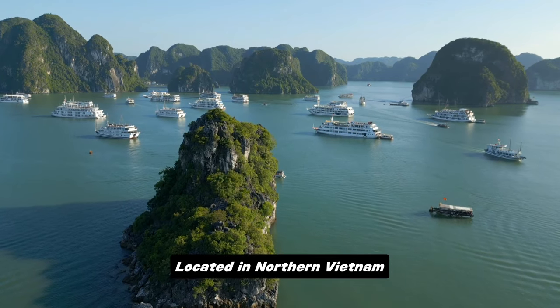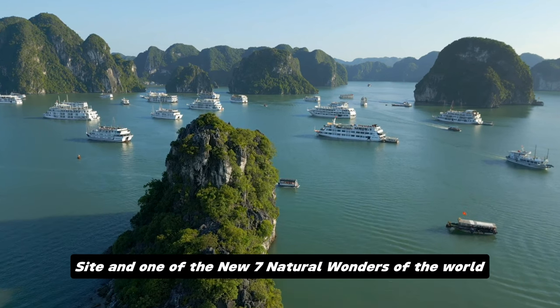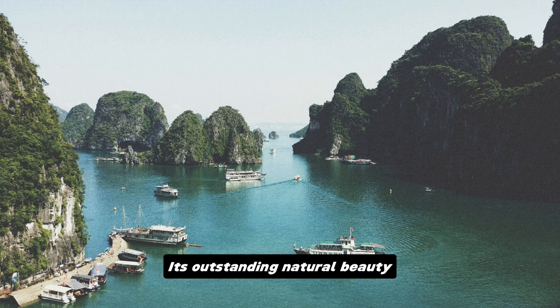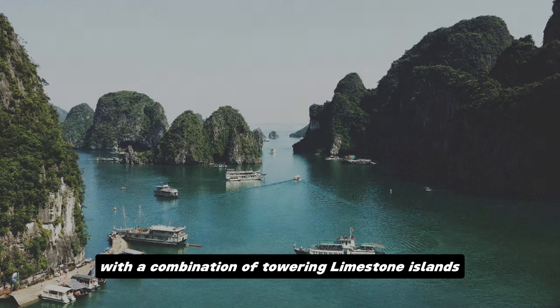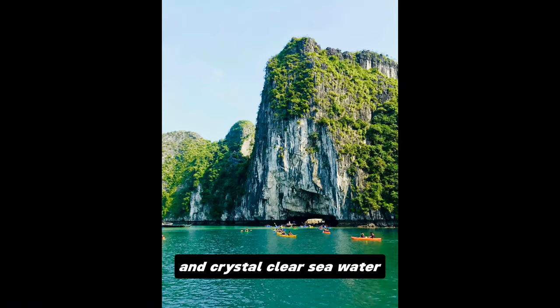Located in northern Vietnam, Ha Long Bay is recognized as a UNESCO World Heritage Site and one of the new seven natural wonders of the world. Its outstanding natural beauty — a combination of towering limestone islands, mysterious caves, and crystal clear seawater — will leave you mesmerized and amazed.